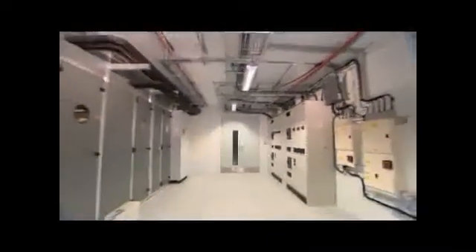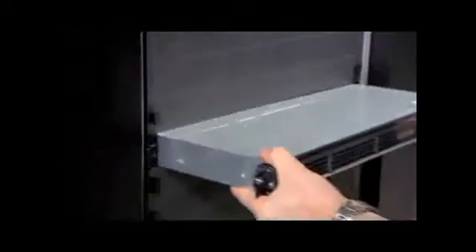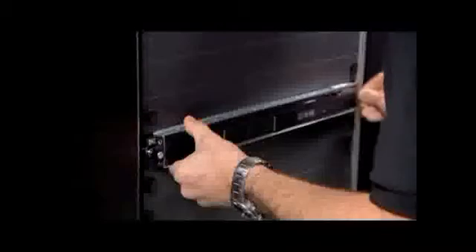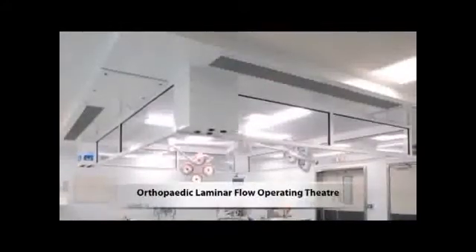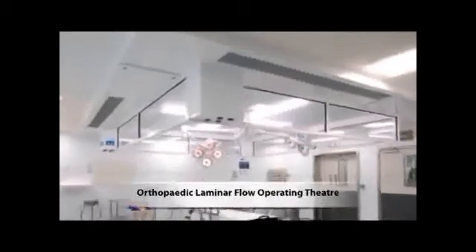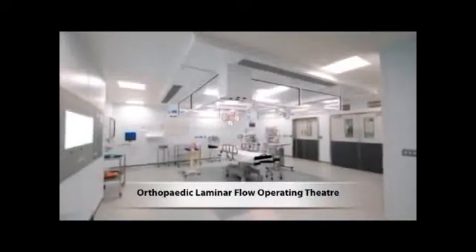With increasing demand for IT worldwide and a global focus on sustainability, the Bladerooms system offers a compelling solution for either new build data centers or to increase capacity in existing data centers. Our background is in the design and factory build of mission critical facilities serving both the healthcare and food service markets. Every hour over 40 patients are being cared for and operated on in one of the 150 modular operating theaters that we have produced and delivered around the world.